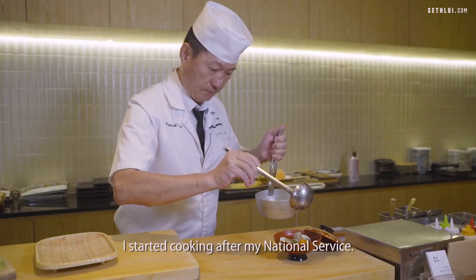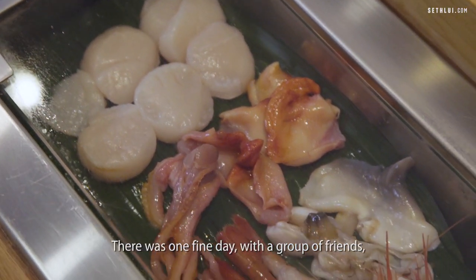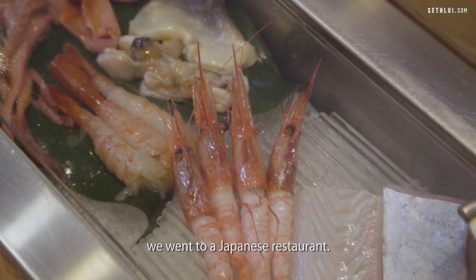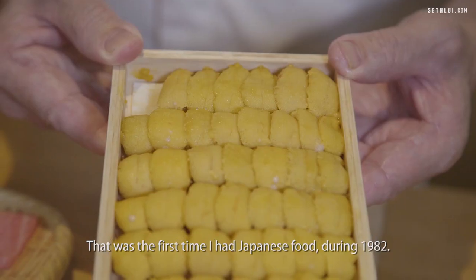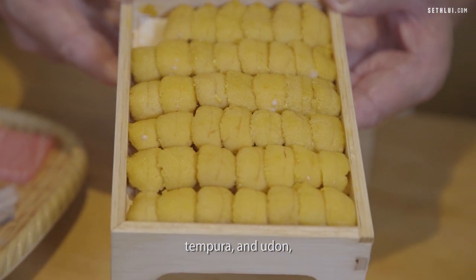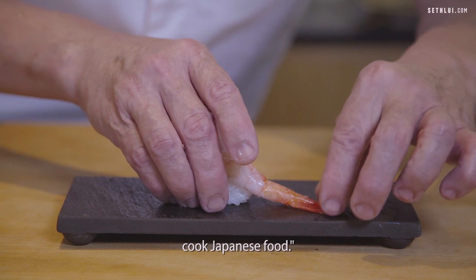I started cooking after my national service. One day, we met a friend and went to one of the Japanese restaurants. That was the first time I had Japanese food, back in 1982. When I started having the hamachi sashimi, tempura and udon, I liked it very much. So I told myself, I want to learn how to cook Japanese food.